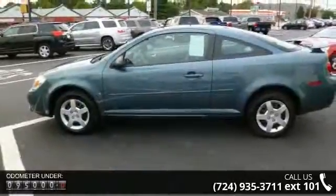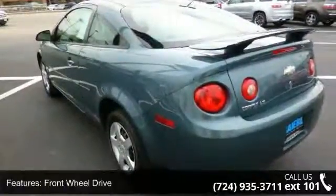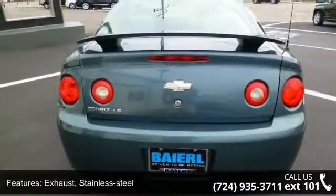This vehicle's top features include front wheel drive, battery trunk mounted, maintenance free with run-down protection, suspension with premium ride, stainless steel exhaust, fast gas front and rear with body color grille.